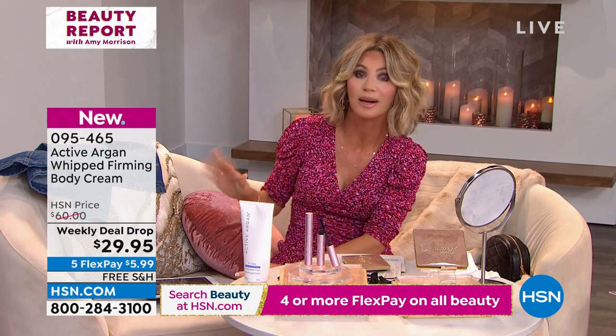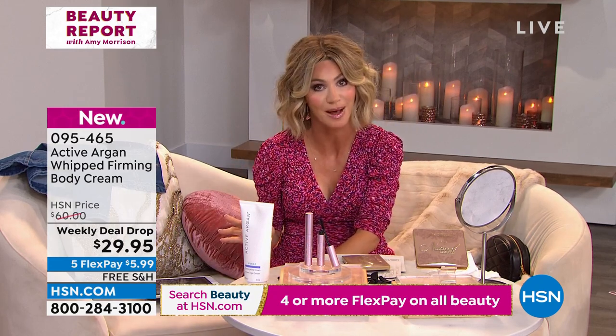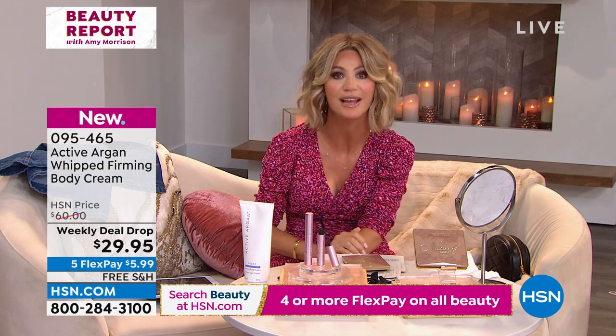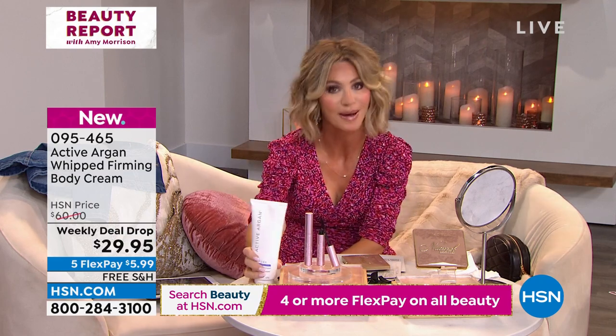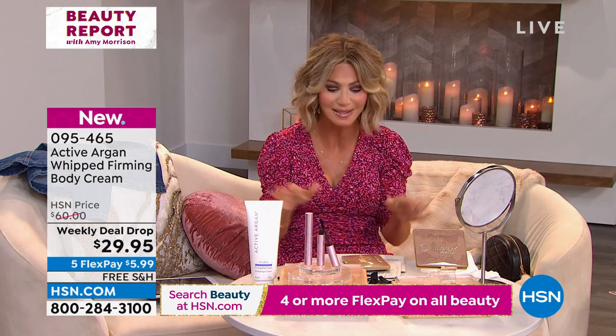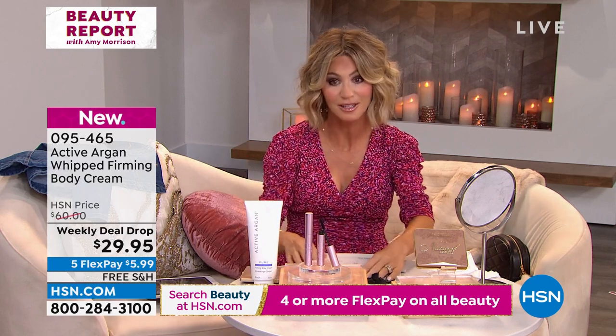Right now we want to let you know about our birthday month — it just got epic. For the first time ever, get free shipping on all of our today's specials and weekly deal drops all month long. We've got a lot more surprises — Doris Dalton, Martino Cartier, Active Argon. Sit back, relax — it's going to be a great night of beauty.